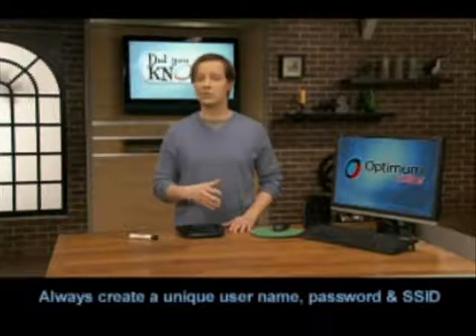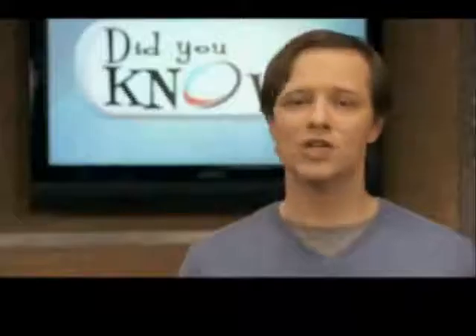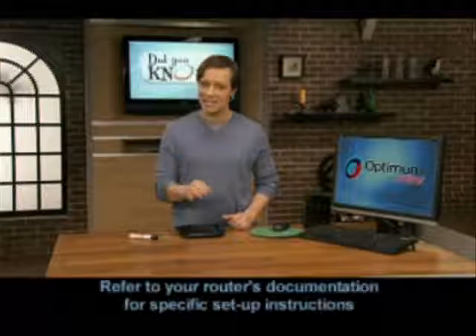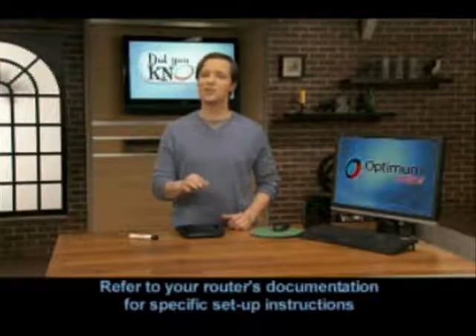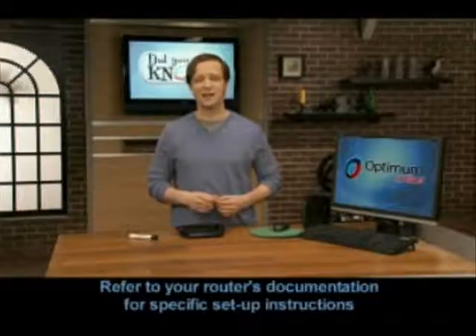Pick something unique. Don't use your name, address, or a business name. Most routers also have a function that broadcasts the SSID. You can disable the broadcast function and become virtually invisible to outsiders. To change your SSID and disable the broadcast function, check your router's manual or visit the manufacturer's website for the steps you need to follow.